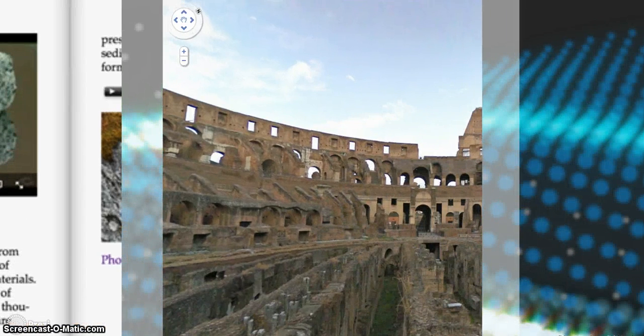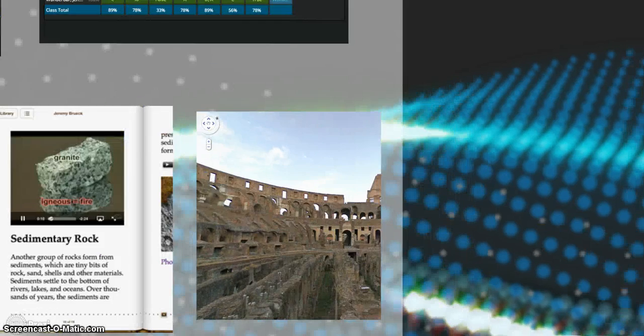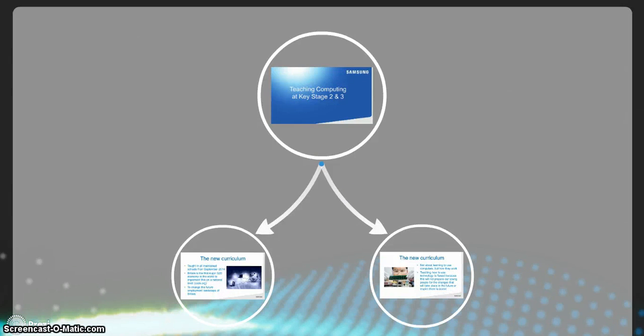Another thing might be an online field trip. Here we have a view inside the Coliseum — a view that not really many people across the world would ever get to see in their lives. But through Google Earth you can actually tour and have a look inside, which is just fantastic. You can see the Grand Canyon, Taj Mahal, or closer to home, Stonehenge, even Ironbridge not far from here. So there are lots of opportunities to get out there and see the world, even if you can't physically go.